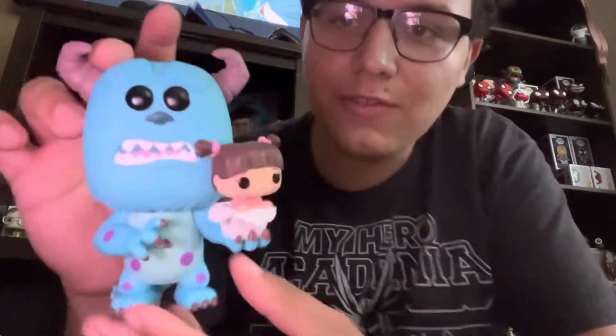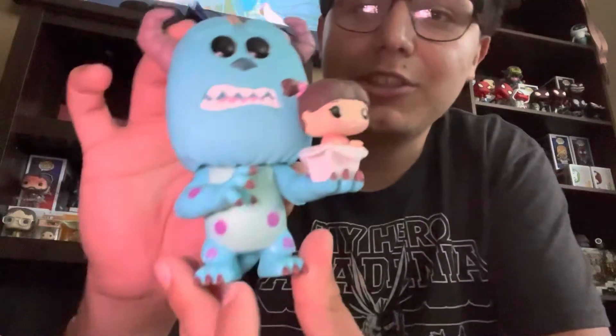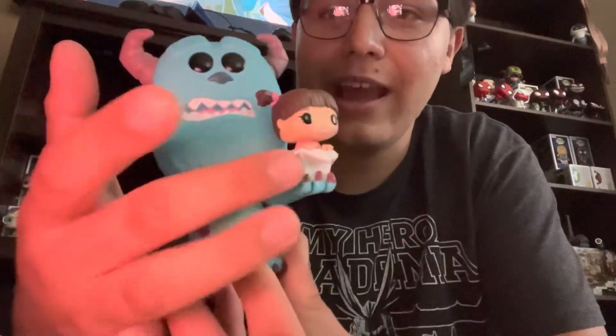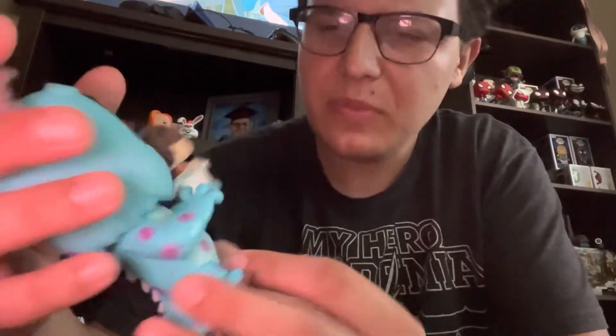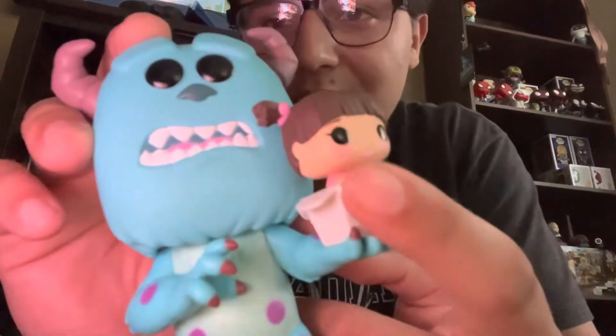Next up is the Funko shop exclusive Sully with Boo, also from Funko Hollywood. This figure is just super cute — the fact that he has Boo inside the Harryhausen's box is adorable. It's hard to tell but she has her tongue sticking out too. Now I need to find a Mike Wazowski to go with this one.